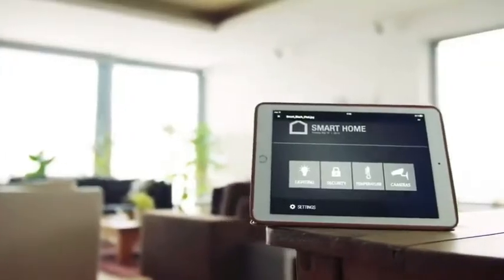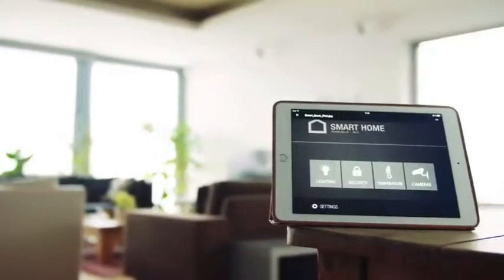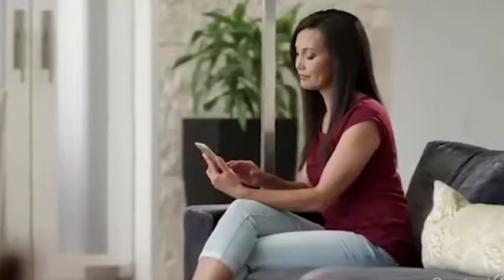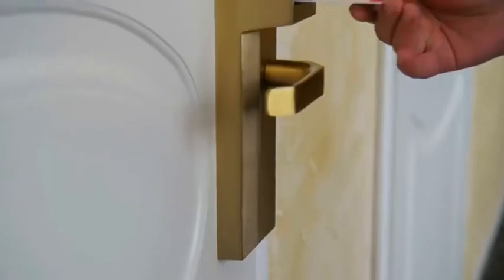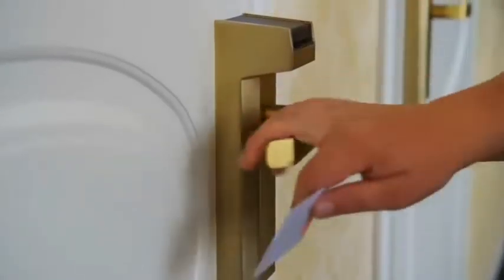It also provides technologically advanced amenities for comfortable city living. It is equipped with a Control4 system for managing lighting, audio, temperature, and shades either on-site or remotely. It also has a biometric lock on its front door, which provides extra security and the convenience of keyless entry.